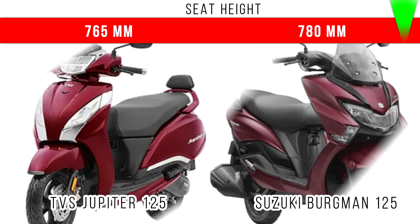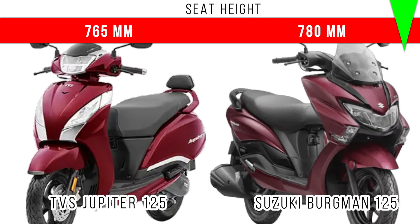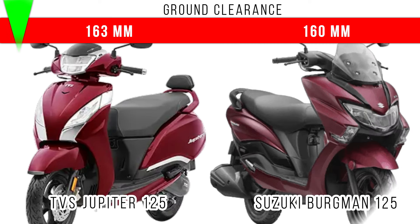Now let's consider seat height — more seat height is for Suzuki Burgman 125 at 780 millimeters, but in Jupiter 125 you can see 765 millimeters is the seat height. If you compare ground clearance, more ground clearance is for Jupiter 125 — 163 millimeters — but in Suzuki Burgman you can see 160 millimeters is the ground clearance.